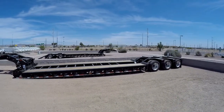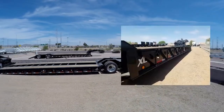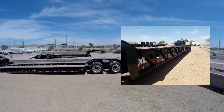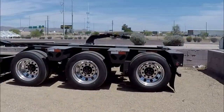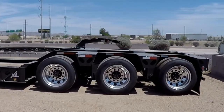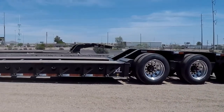D-rings and chain drops provide load securement options, and swing out outriggers allow the trailer to haul larger machinery. The polished aluminum wheels are an upgrade over the standard steel rims and enhance the trailer's custom appearance.